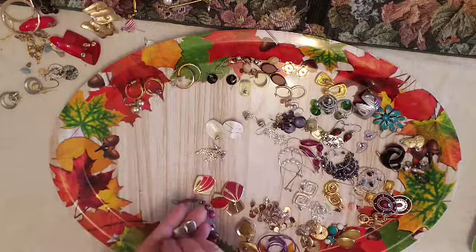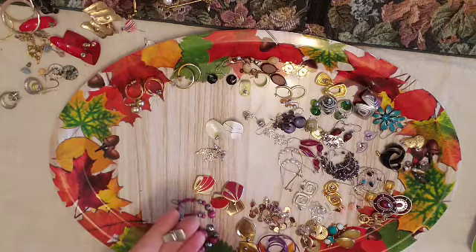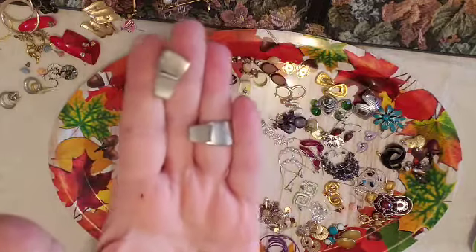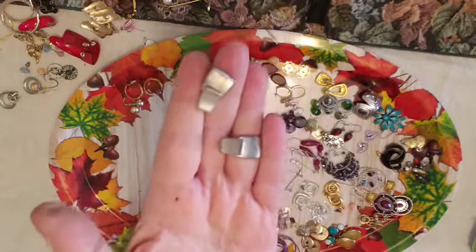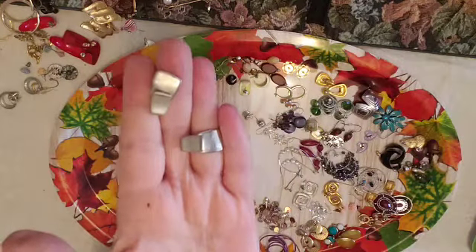Little posts with a satin and high polished look to them.